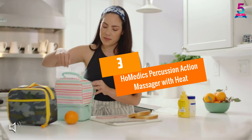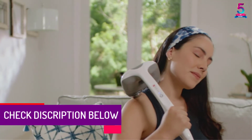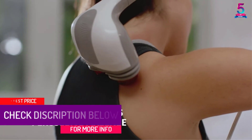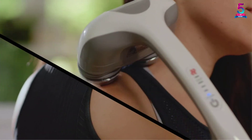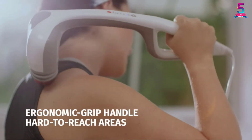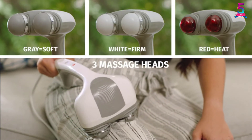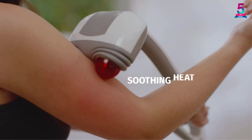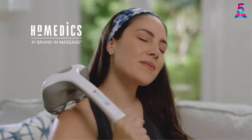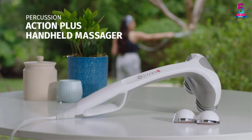At Number 3: the Homedics Percussion Action Massager with Heat. The Homedics Percussion Action Massager with Heat has various settings and functions to make it useful for all-over body massage. This unit works well for your back, shoulders, legs, feet, and more. It includes a heat function that can be beneficial for anyone with sore muscles, and works especially well for athletes or those who work physical jobs. This handheld massager from Homedics can be used all over the body for a relaxing massage in the comfort of your home.